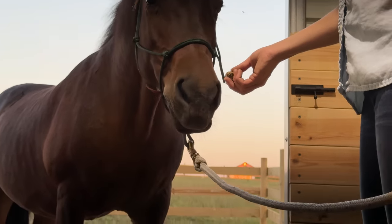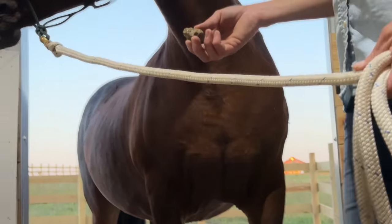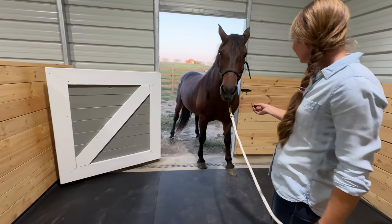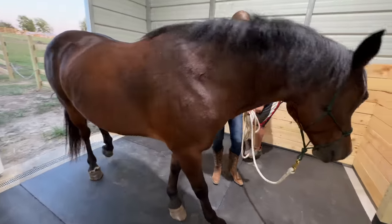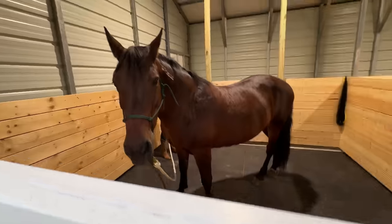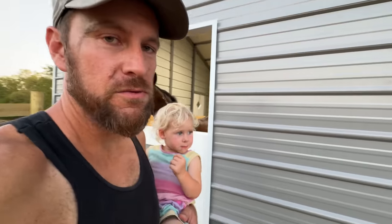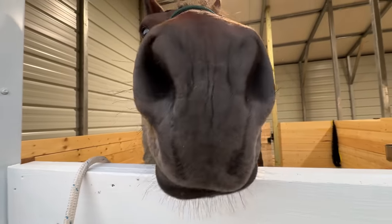You're almost there. Good girl, come on in. Good girl! You did it, Holiday! Good job. So Holiday's in. We've got this first stall set up for tonight and we'll see how she does, then give you a little tour tomorrow of the whole horse barn.